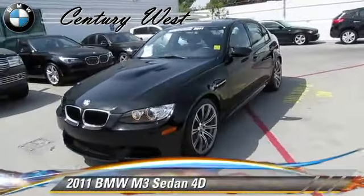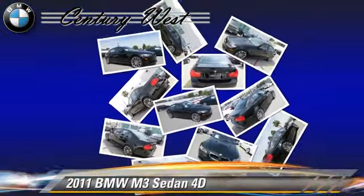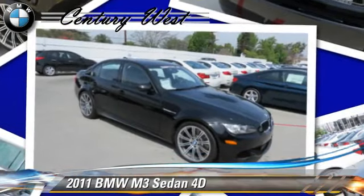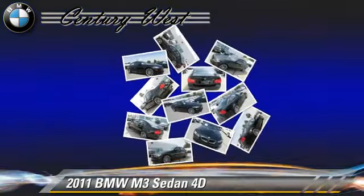The 2011 BMW M3, powered by a 4-liter V8 engine, with a 7-speed automatic transmission. This rear-wheel drive sedan, with fewer than 30,000 miles on the odometer, gets up to 20 miles per gallon.